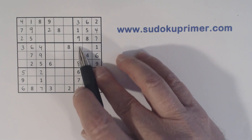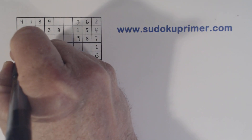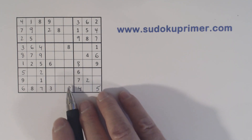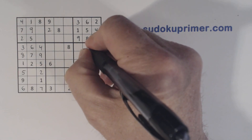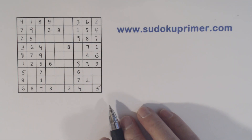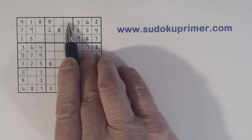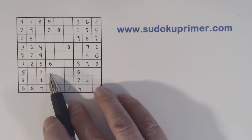Now we're missing two-five twins there and three-seven twins there. With that eight we can solve the one-eight twins we found at the very beginning. Now we can also solve these three-seven twins because we've got a three there. Now we only have two numbers missing in this row — four and seven — and we have five-seven twins there. So double column elimination tells us that that is a seven.